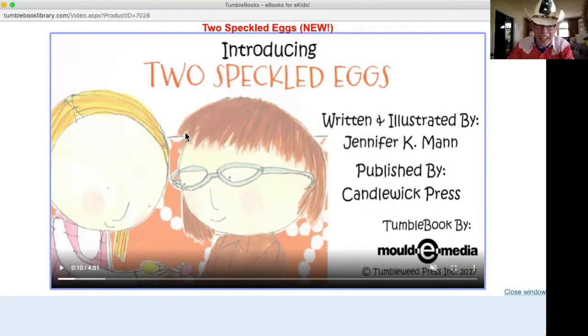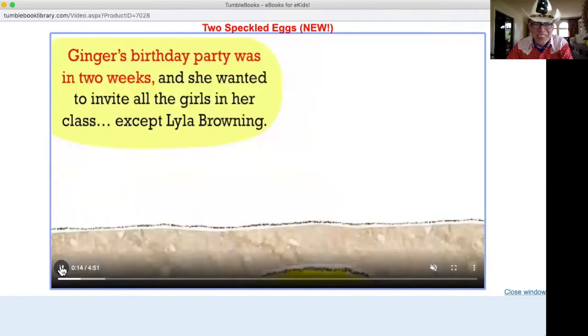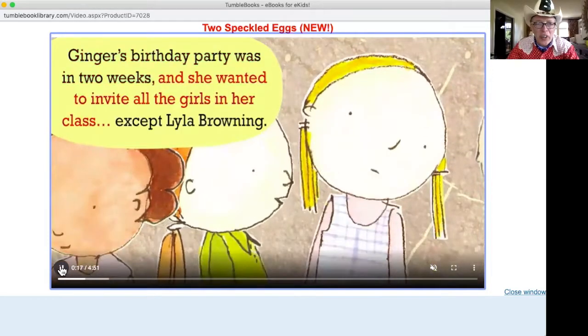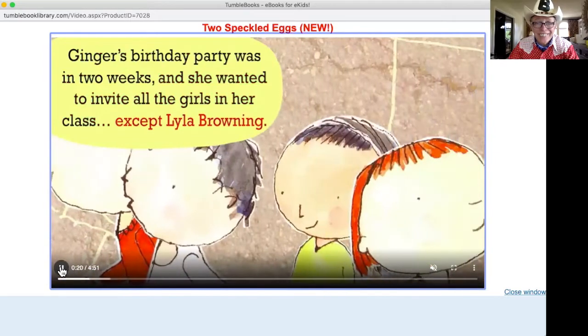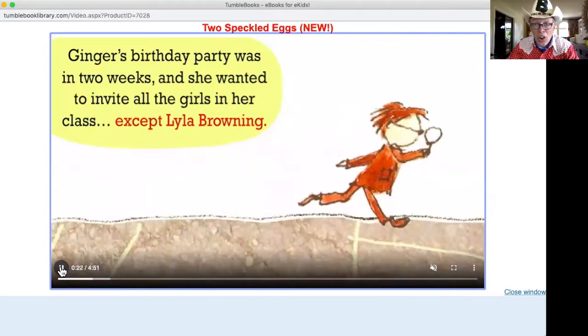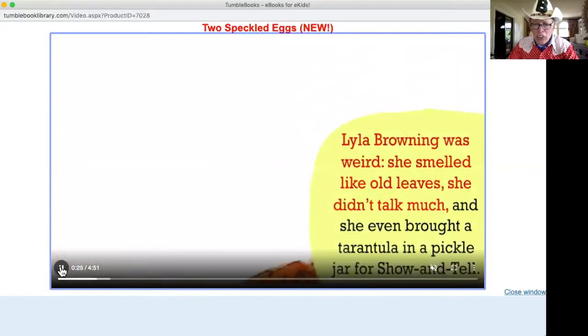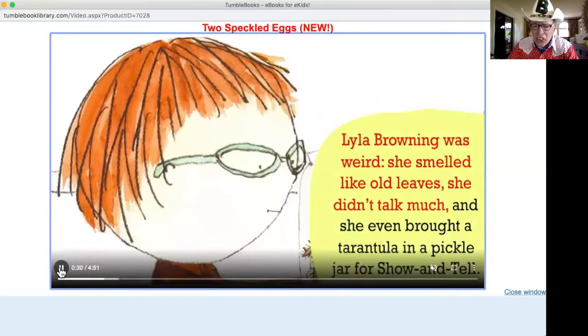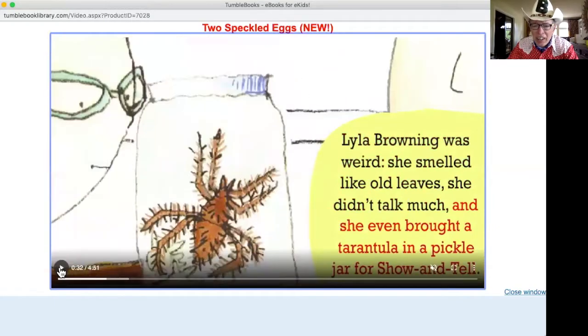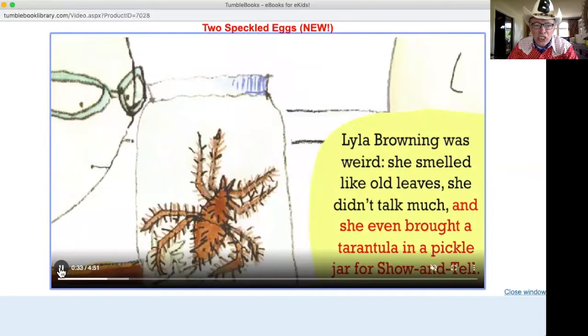Two Speckled Eggs, written and illustrated by Jennifer K. Mann. What a great sounding story. Ginger's birthday party was in two weeks and she wanted to invite all the girls in her class — except Lila Browning. Lila Browning was weird. She smelled like old leaves and she didn't talk much. And she even brought a tarantula in a pickle jar for show and tell.